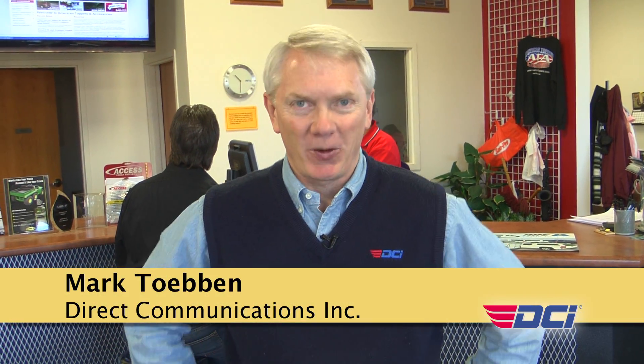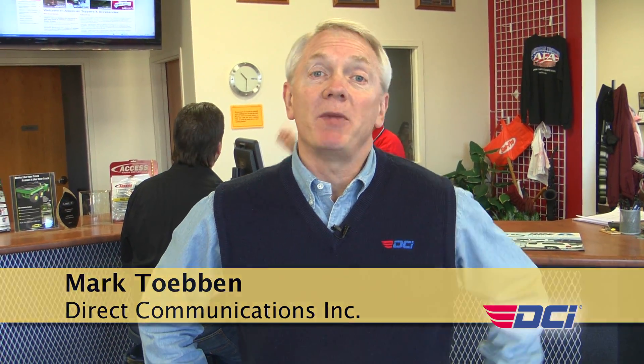Hi, this is Mark Tobin, President of DCI, and we're back home after a great week at SEMA. We're here at American Toppers and Accessories, which is a great example of a store that embraces technology to enhance their sales.